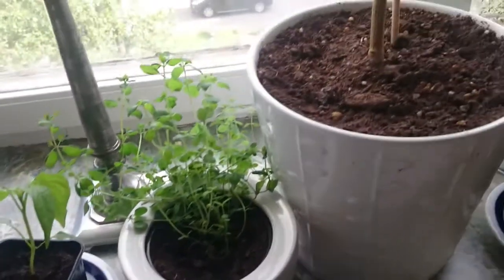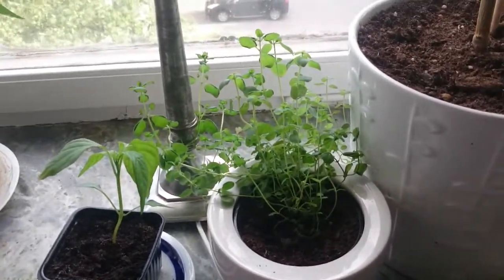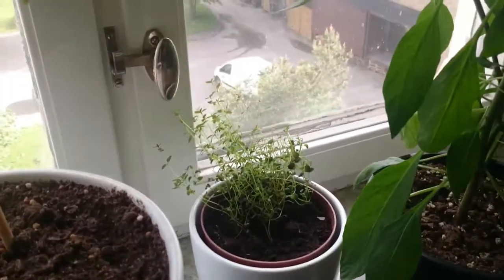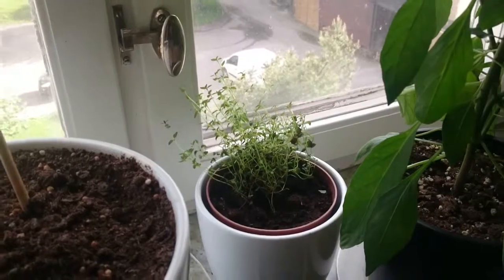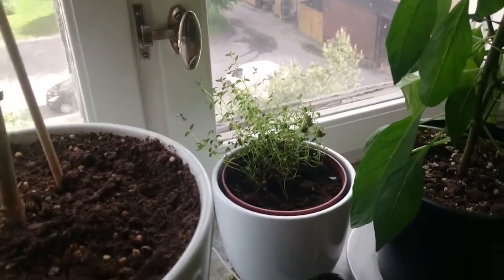And here is some oregano, also growing like weeds. I usually cut off some when it's time for dinner and stuff like that. And here is some thyme — also been harvesting that one because it's really good with steaks and I like meat.